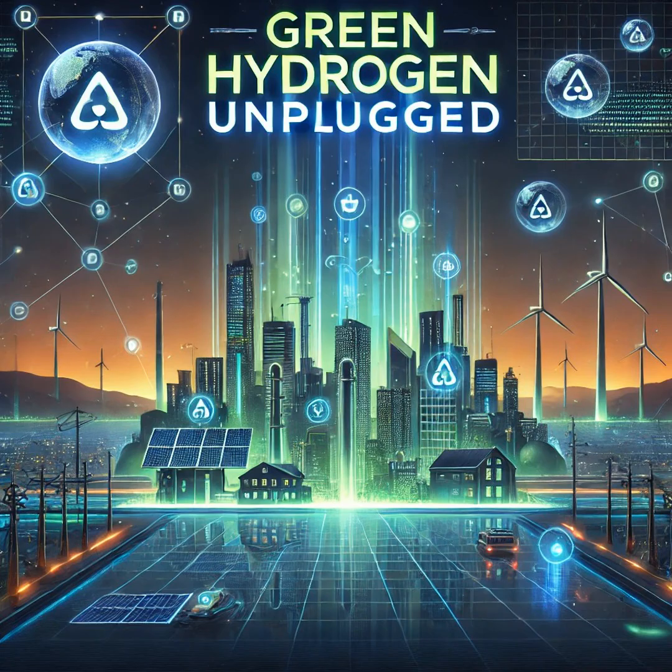So just to be clear, you're saying that we can power stuff and the only byproduct is water? Like, no crazy fumes or anything? That sounds incredible.